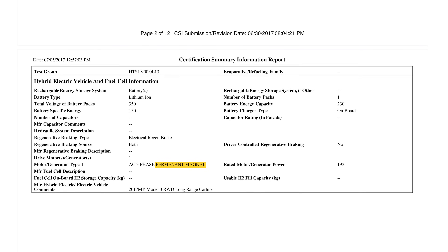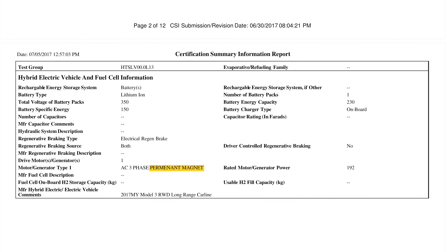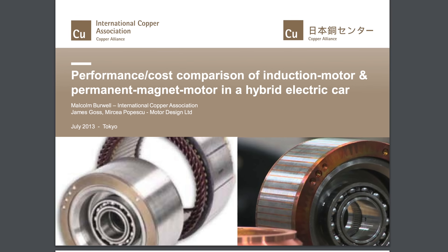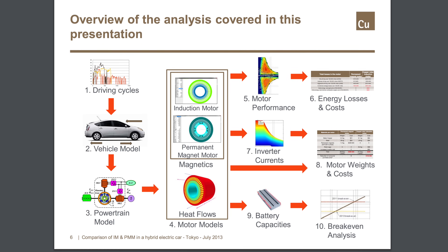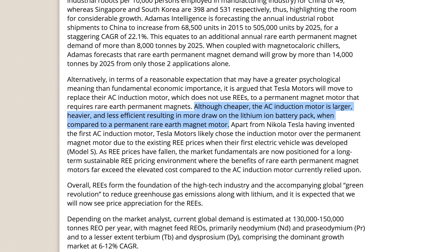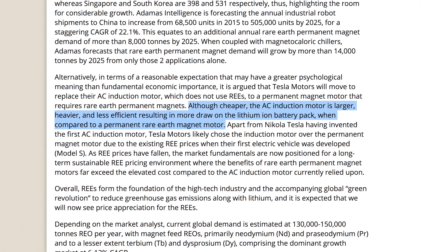Next up is the motor. The Model 3 actually uses a different type of motor than the Model S. The Model 3 uses a permanent magnet motor for high efficiency, instead of the induction motors used on the Model S. Permanent magnet motors used to be more expensive but have recently come down in price and still hold many advantages. The Model 3's permanent magnet motors are lighter, have better track performance, reduce weight, and improve handling. The induction motor on the Model S is larger, heavier, and less efficient, resulting in more draw on the battery pack.